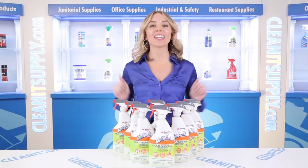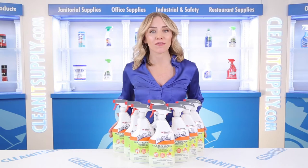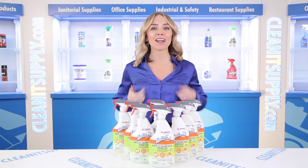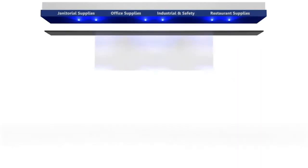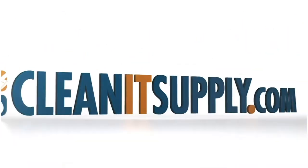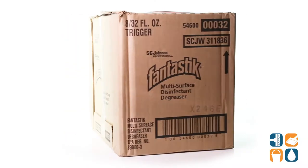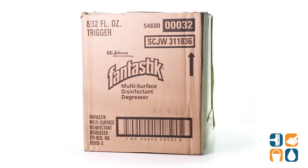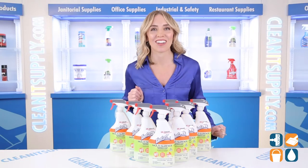Hi there, you're watching CleanIt TV with me, Alisha Marie. Introducing the Fantastic Multi Surface 32 Ounce Disinfectant Spray Cleaner, 8 Bottles Per Box — available at CleanItSupply.com. Let me tell you what it's all about.